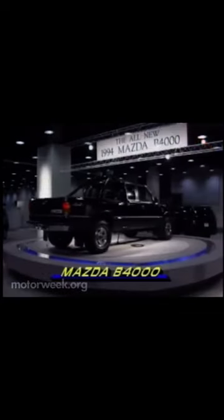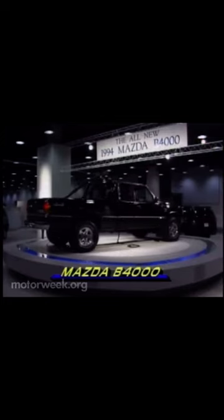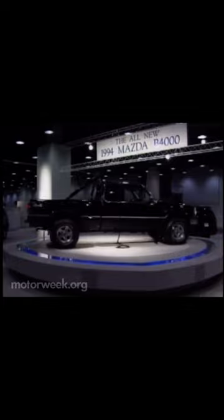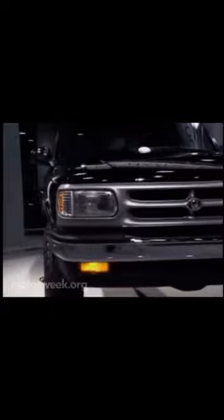Mazda showed off its new compact truck lineup as well. Although based on the Ford Ranger, much of the B-series sheet metal is unique to Mazda. The square-shouldered look is more utilitarian than the Ranger's rounder sport truck styling.